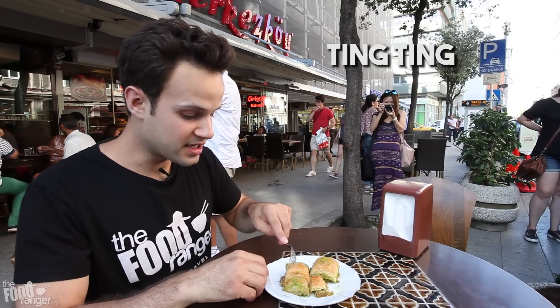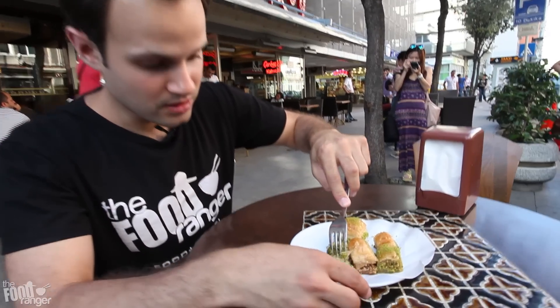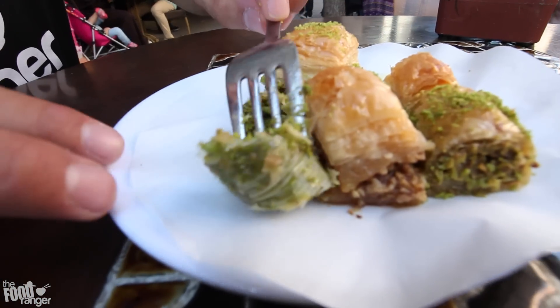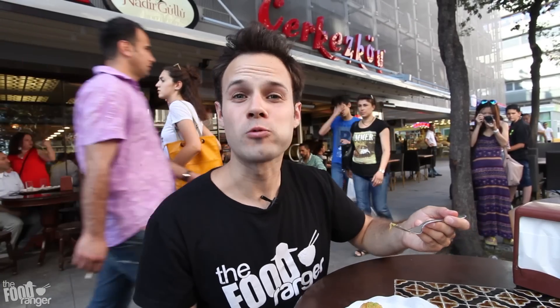And I was lucky enough to visit in the summer of 2015 — the summer I began contemplating going full time with food ranging. It was the summer I met Tingting at a hostel in Istanbul, and now we're both full-time food ranging. This is where it all began.